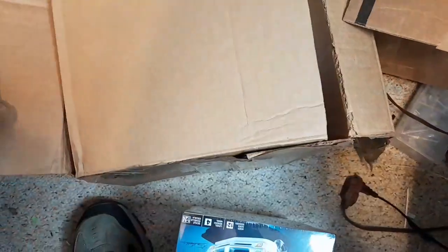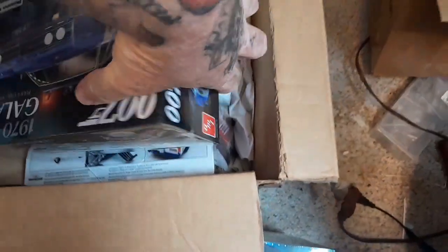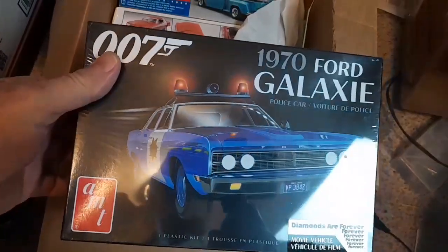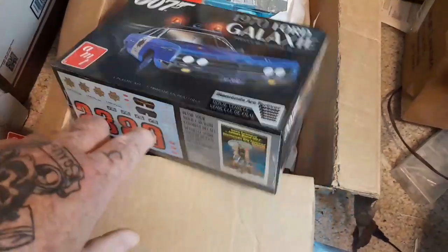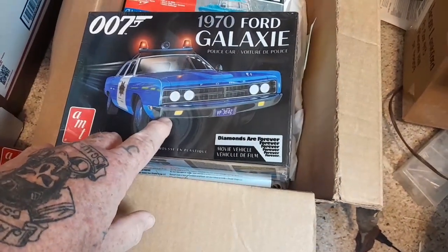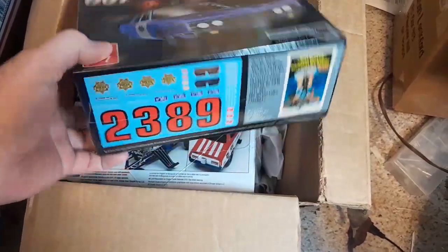I won these on the auction a while back, that's why they're still kind of in the box. Double-O Seven — everybody knows I use these for old cop cars. I like the old moonshine cars. Still sealed.